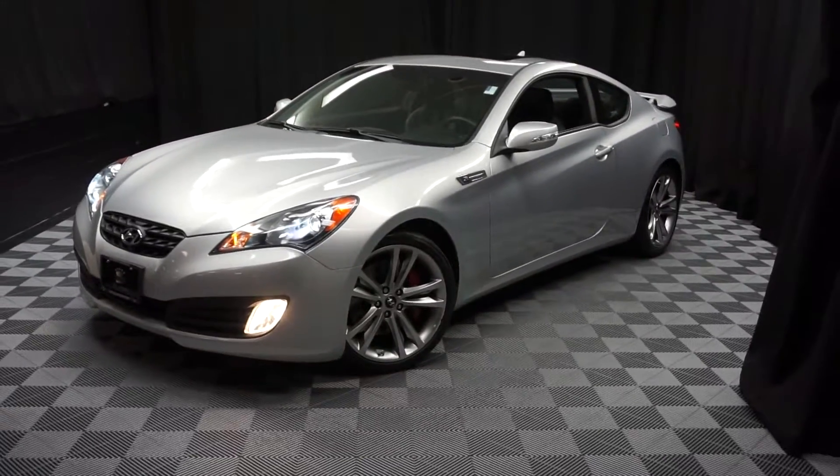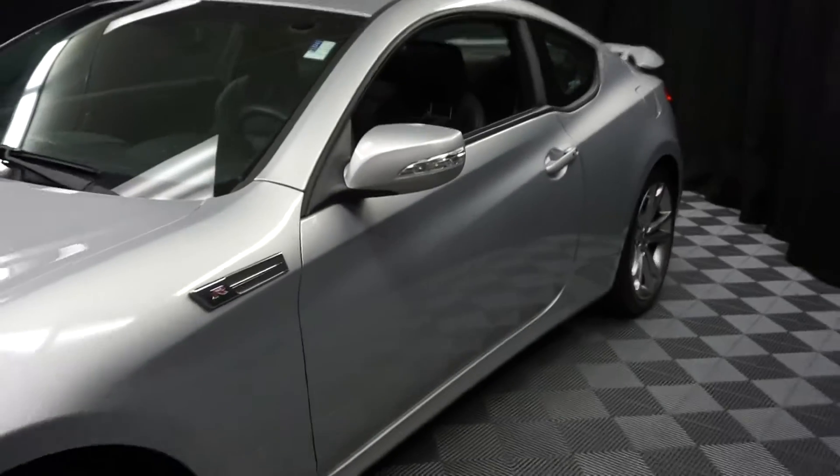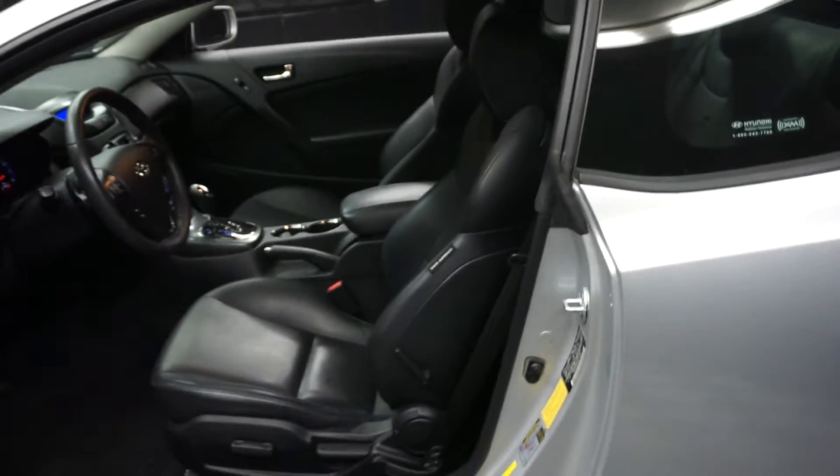All right, car shoppers, welcome back to Lexus of Wilmington. Just entered into our inventory is this 2012 Hyundai Genesis.